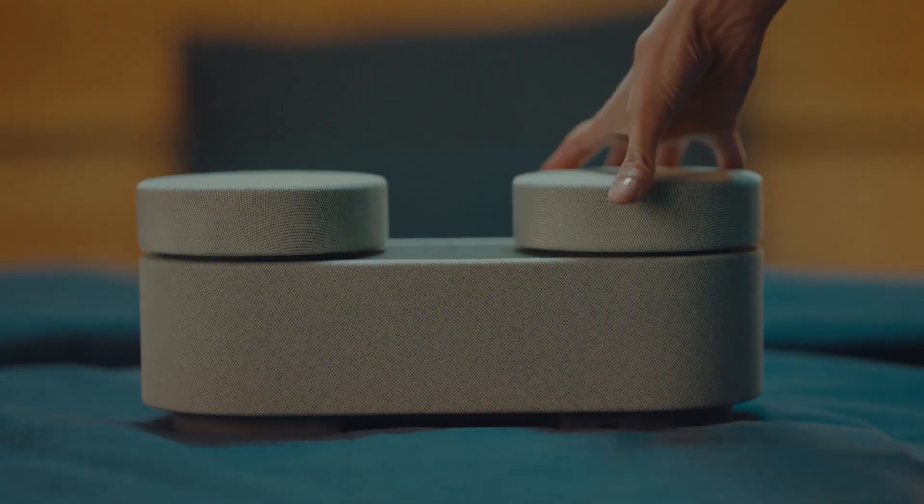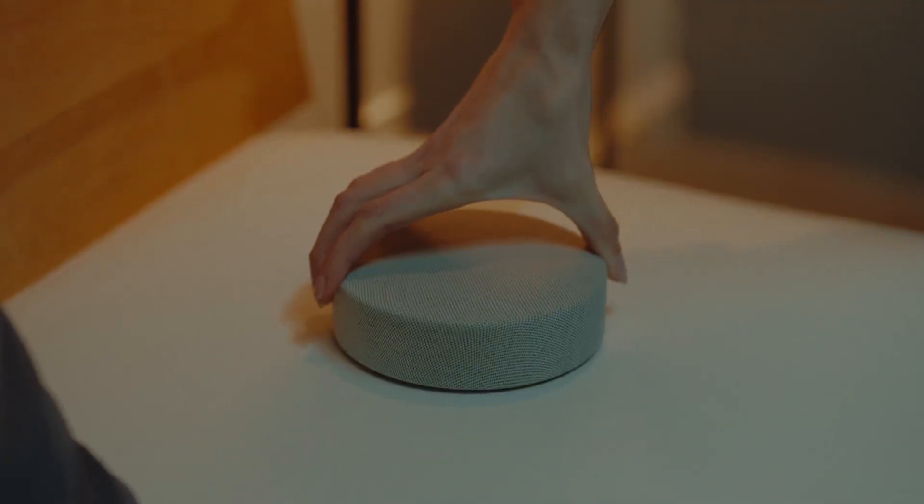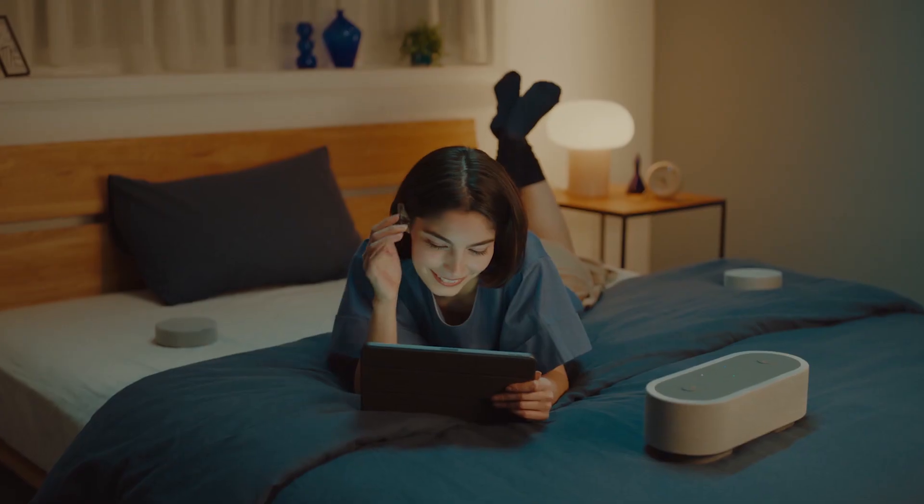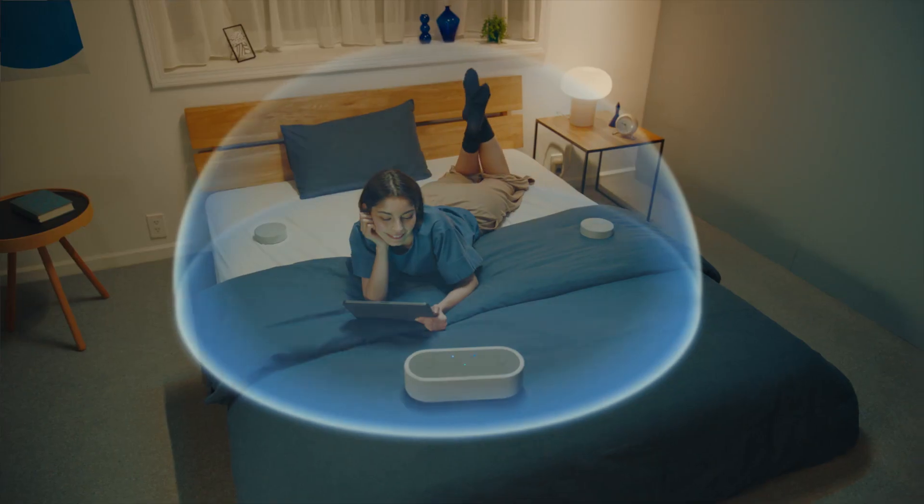The HT-AX7 is a theatre system for your portable device. Wherever you are, just position the three speakers around you and enjoy immersive cinematic audio, whatever you're watching.